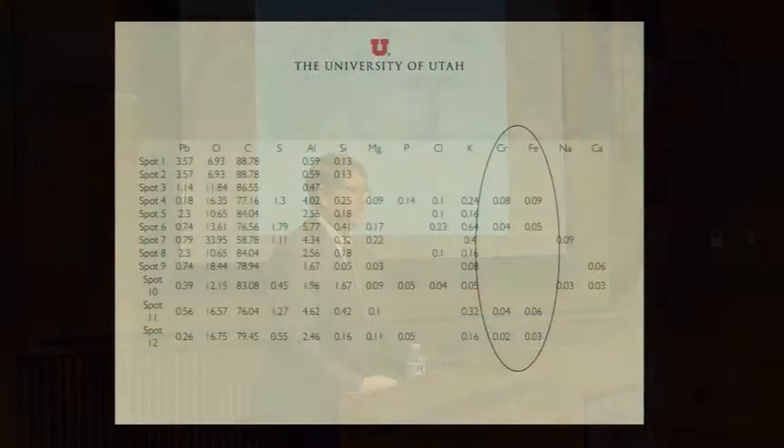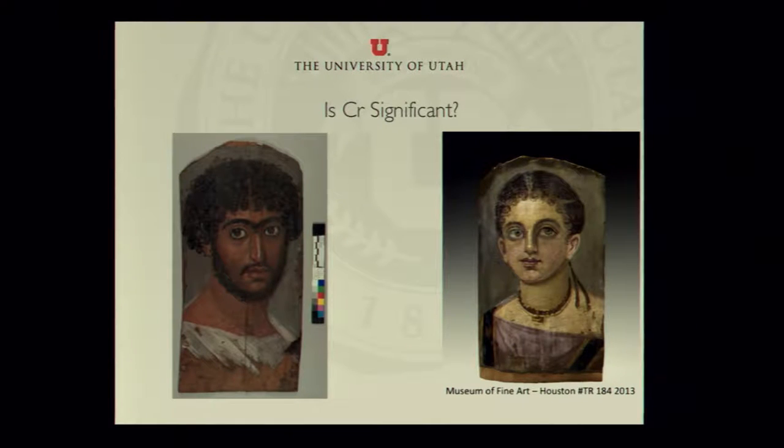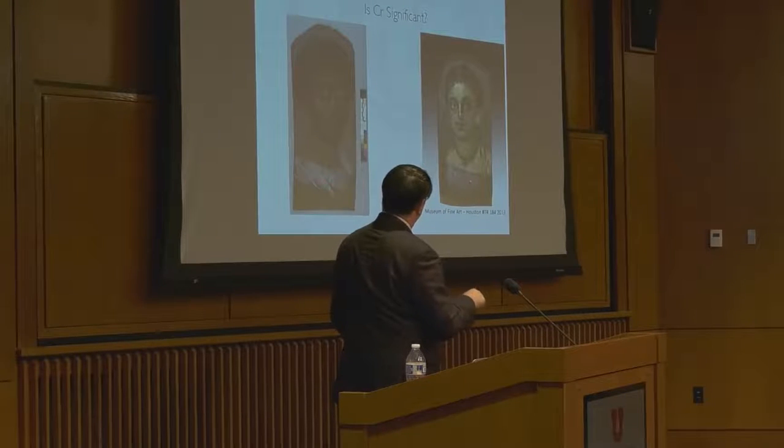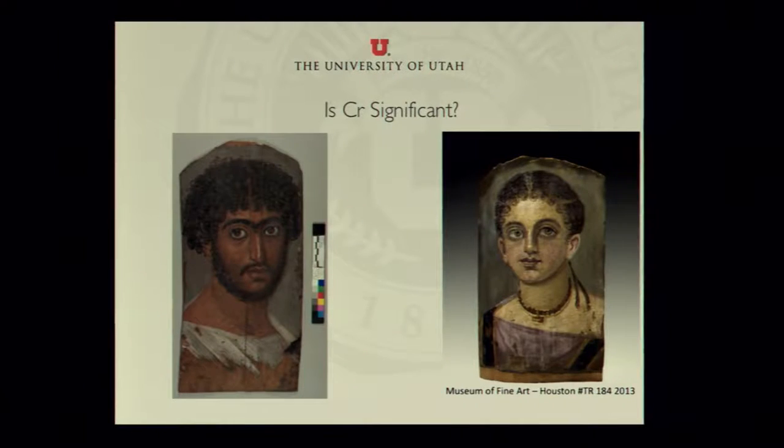We did discover some chrome and also some iron in these materials. The chrome might give us hints at connections — in another painting we also discovered chrome, and we are now trying to prove or disprove whether or not these two paintings were done by the same artist. Both show about the same amount of chrome as well as other characteristics — they look like they're painted by the same artist and maybe like brother and sister too. If this works out, it would be the first time any of these portraits have been correlated with one another.